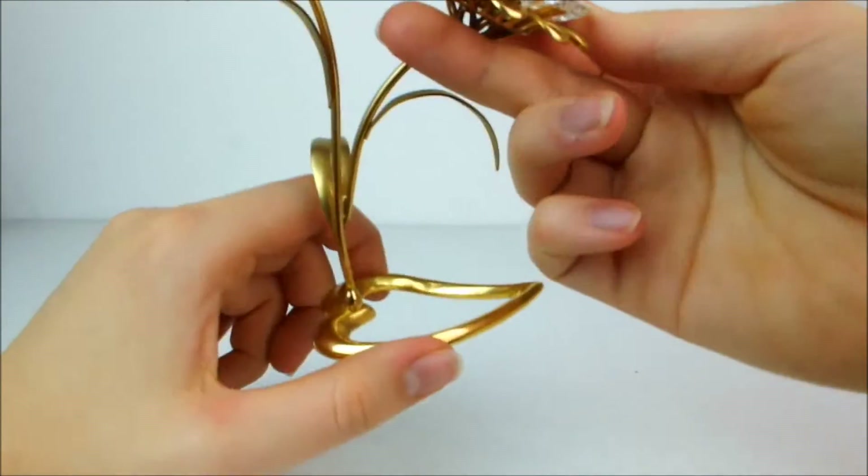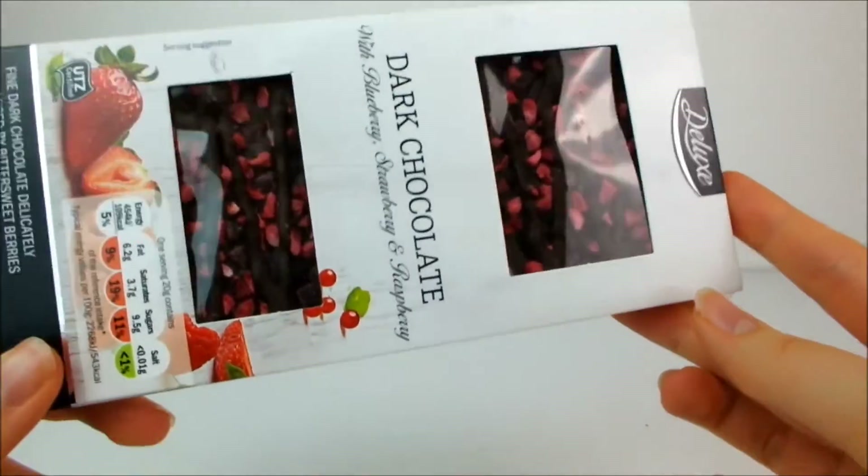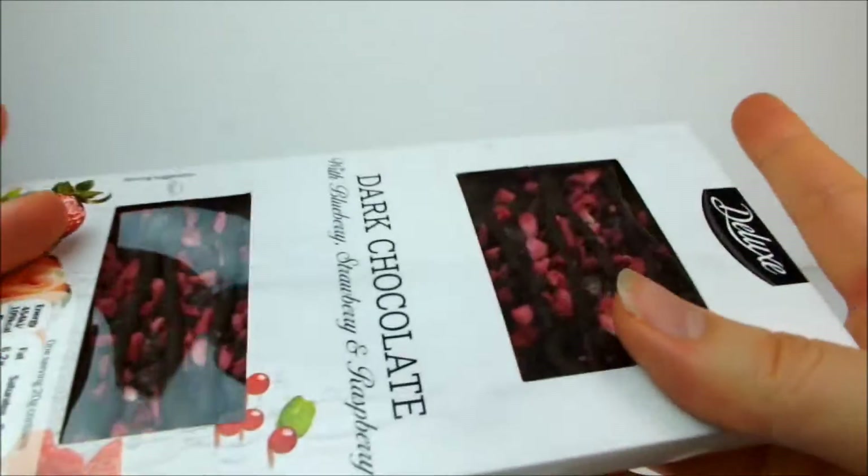I also got some seriously amazing-looking dark chocolate with blueberry, strawberry and raspberry pieces in it. But once again I haven't tried it yet because I have had so much junk food so far this Christmas, so it's going to be saved for later.